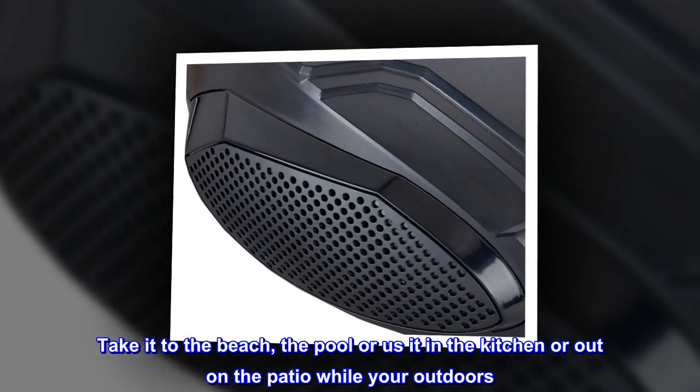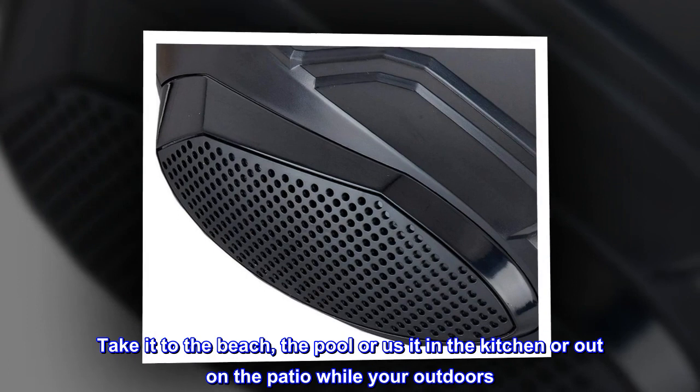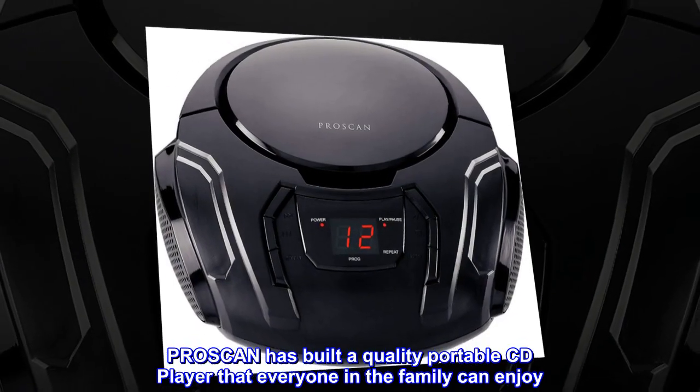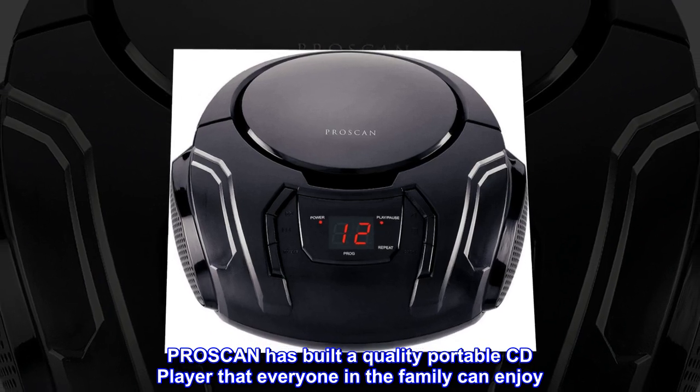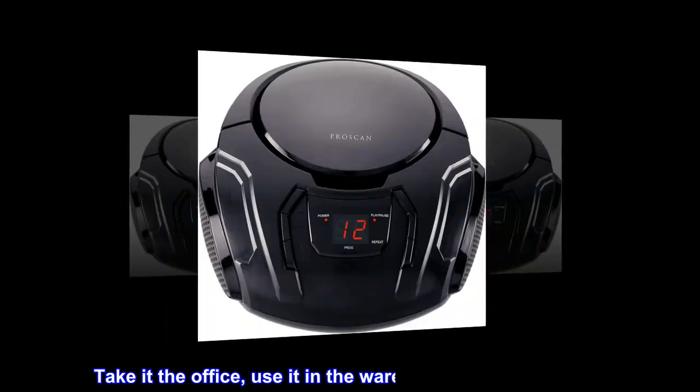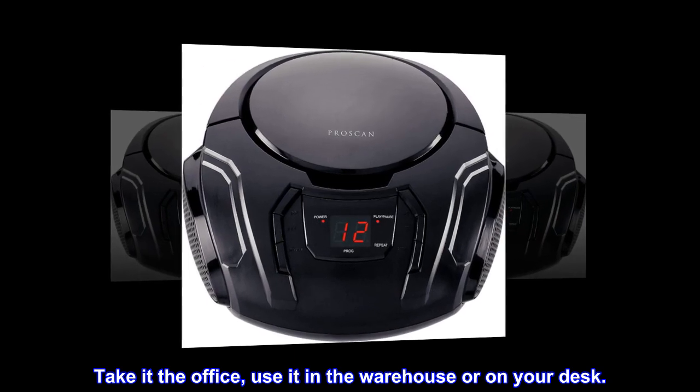Take it to the beach, the pool, or use it in the kitchen or out on the patio while you're outdoors. ProScan has built a quality portable CD player that everyone in the family can enjoy. Take it to the office, use it in the warehouse or on your desk.